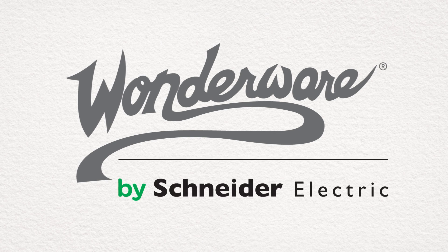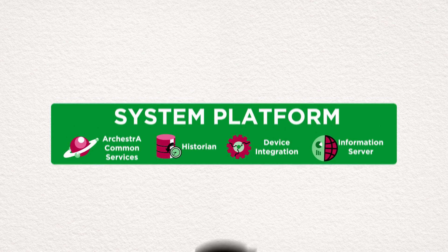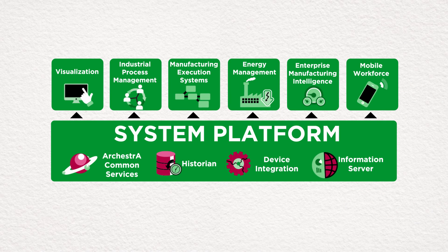Wonderware has always prided itself on developing future-proof software solutions. With System Platform, the world's only truly scalable, fully integrated software foundation, it's now easier than ever to leverage the complete Wonderware portfolio of products within your enterprise.